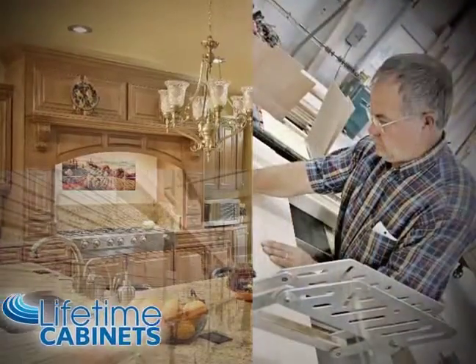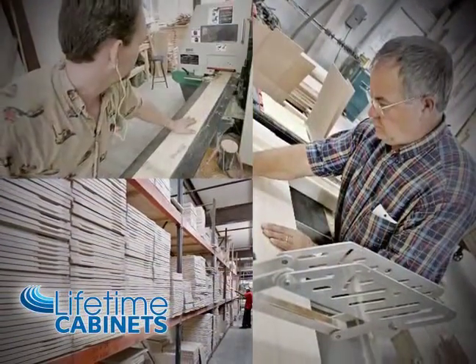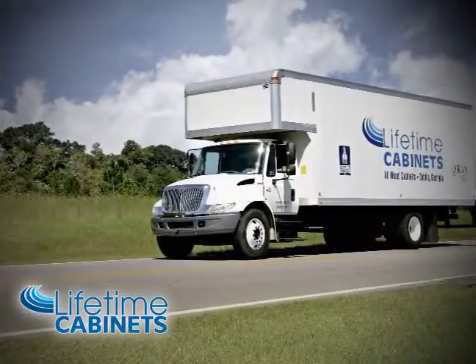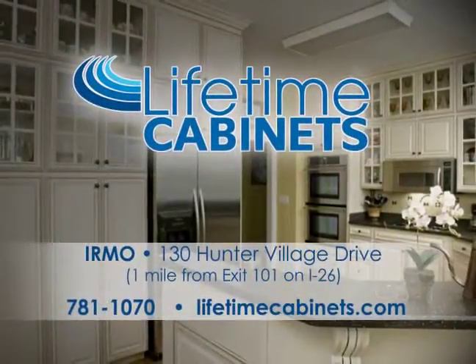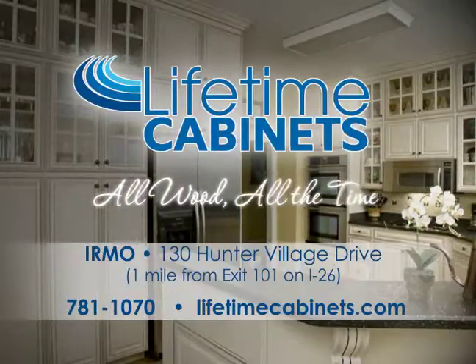Lifetime employees offer quick installation and you can be assured your counters and tops will be installed together. No waiting. Visit and shop our new showroom at 130 Hunter Village Drive in Irmo. Lifetime Cabinets — all wood, all the time.